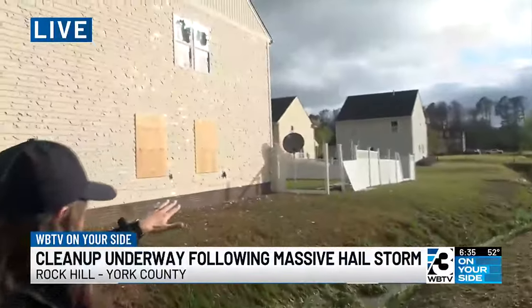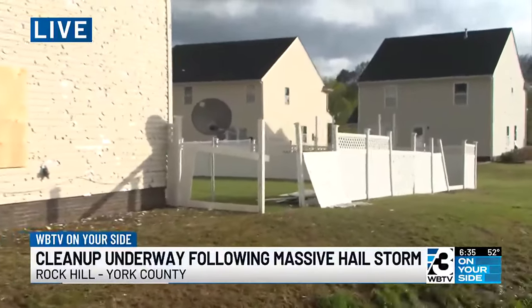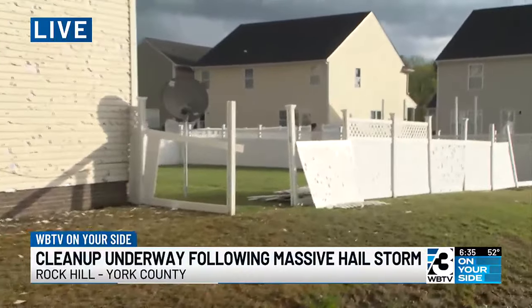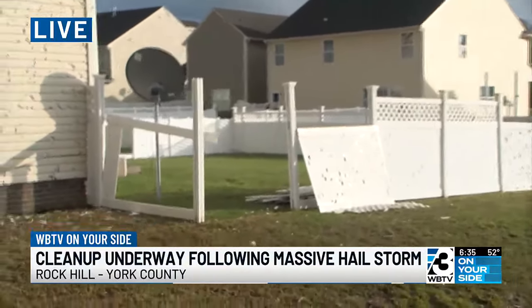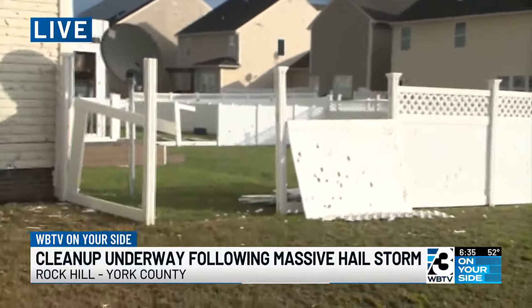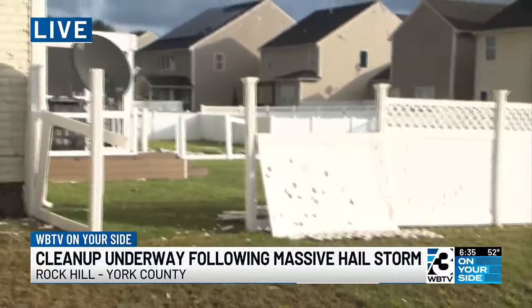Fences are completely blown out and torn out, and that is basically all the way down the middle section where backyards face each other. We're in a neighborhood about 10 minutes south of Rock Hill, on Constance Way. This neighborhood looks like it's been through a battle with how this hail and wind has taken apart so many people's exteriors of their homes.